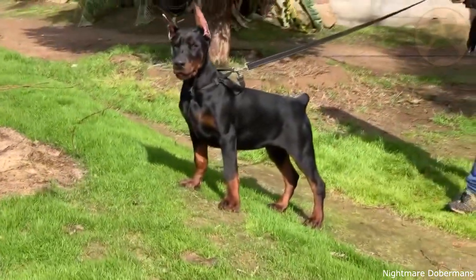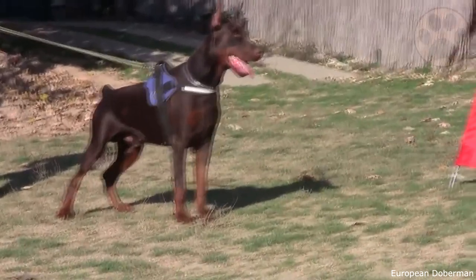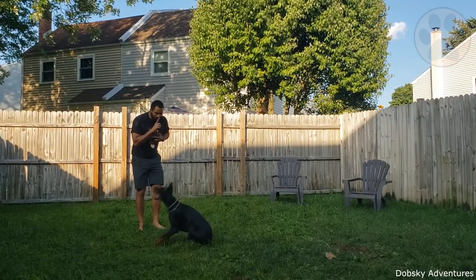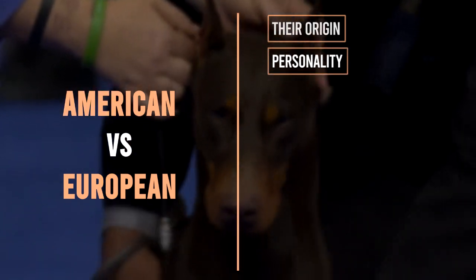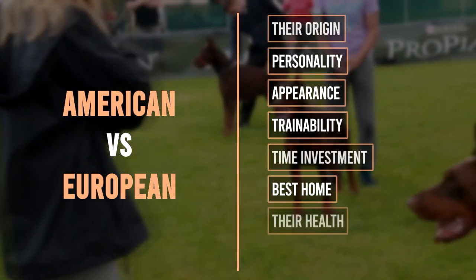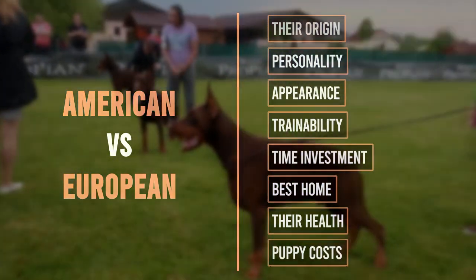Large, powerful, and popular dogs — both the American Doberman and the European Doberman are imposing dogs with a good reputation. Despite their dangerous appearance, they can be great watchdogs and are extremely loyal to their owners. There are quite a few differences between these two breeds that you will learn about in this video, divided into eight topics. Let us know which breed you prefer after the video.